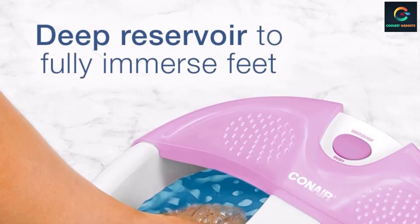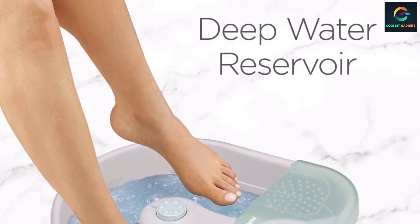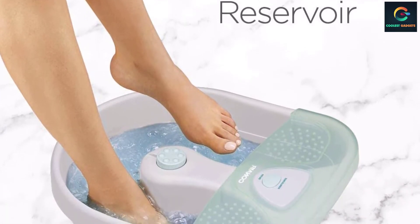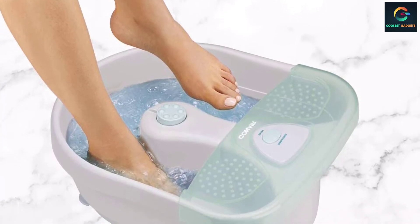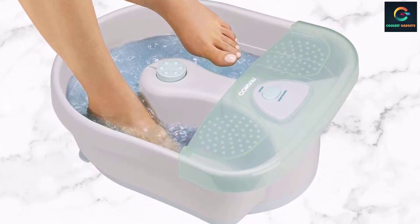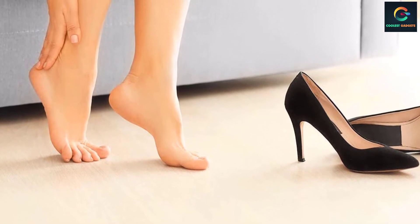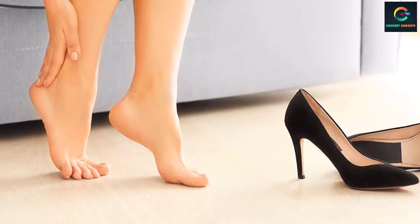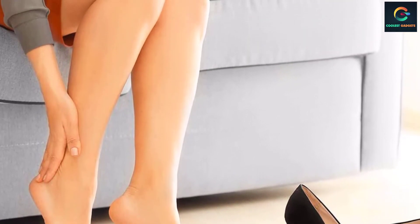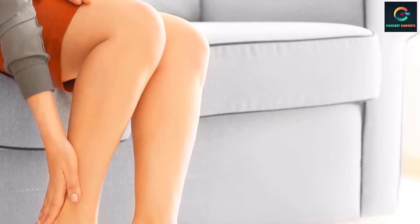It lost 11 degrees over 25 minutes, compared to a plastic bucket which lost 16 degrees in the same amount of time. Of our picks, this is the easiest to clean because the bumps on the bottom surface are practically flat and provide no friction against a paper towel, and you don't have to work around massage rollers or clean any inserts. The splash guard is removable so it can be taken out of the way and rinsed independently. The Conair also has a massage attachment on the top center of the spa, designed to provide extra pressure on the foot when grazed over.